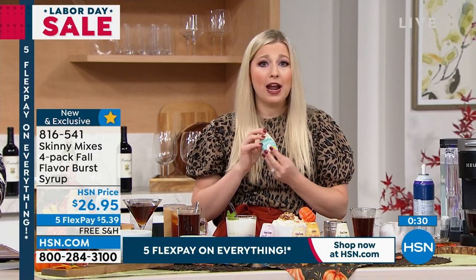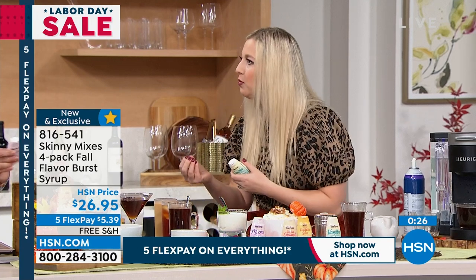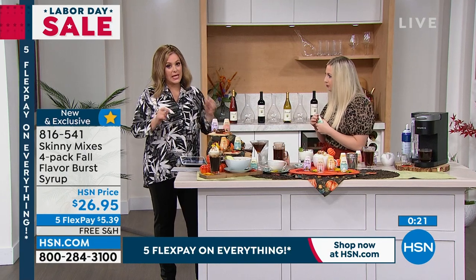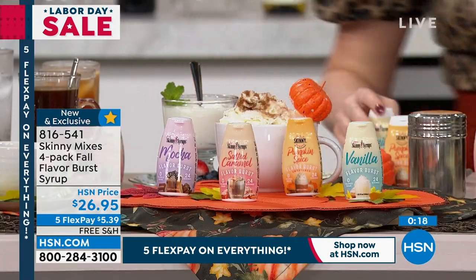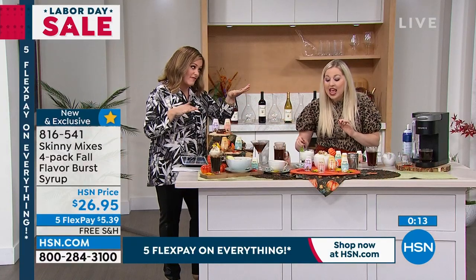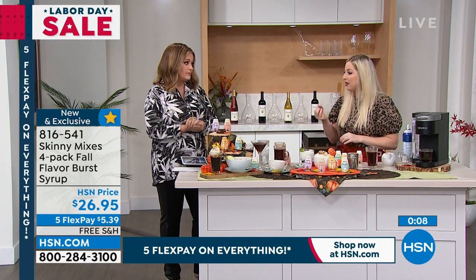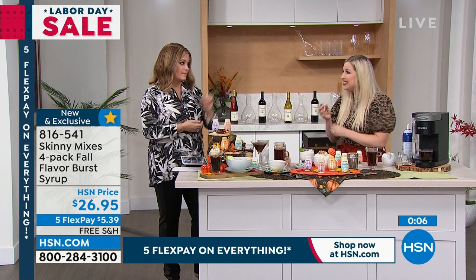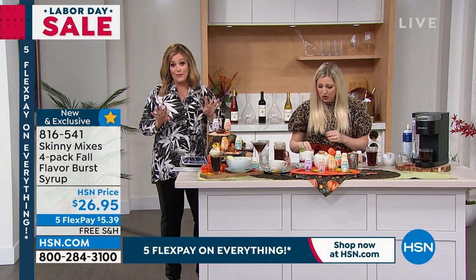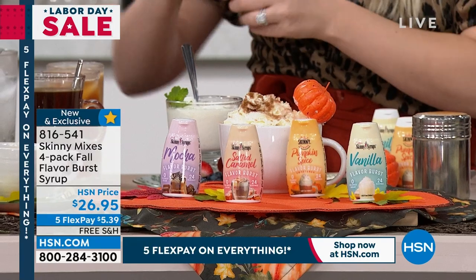It's sweetened with sucralose — but I don't taste that funky aftertaste. Is it because you use very little? There's a very small amount, and the flavor itself — like that pumpkin spice along with the sweetened sucralose — does the job of making it taste authentic. Try it today: you're getting all four flavors in a guilt-free way to punch up the flavor on a variety of things, not just coffee. Your item is 816-541.